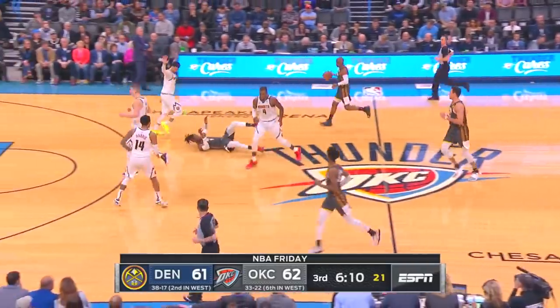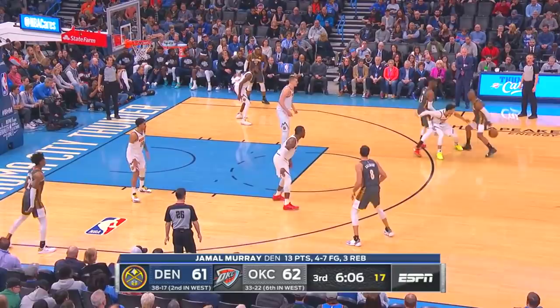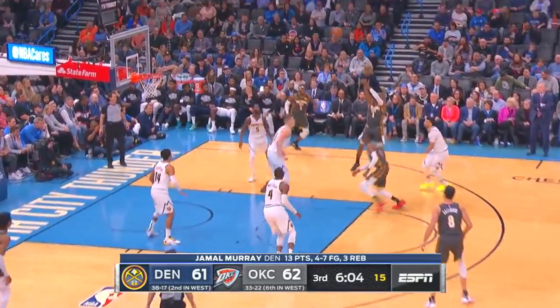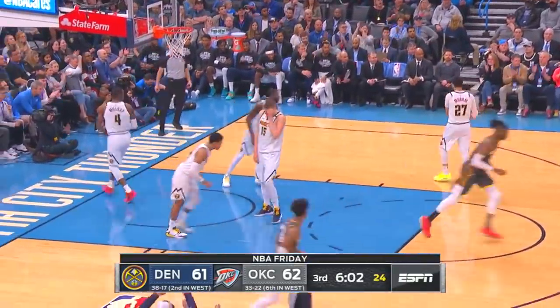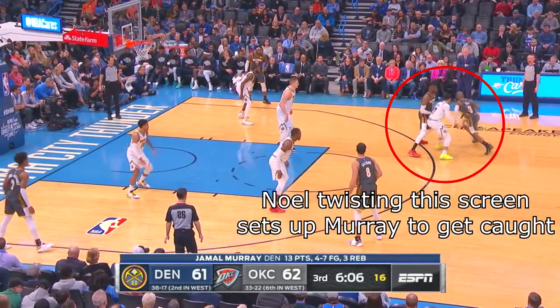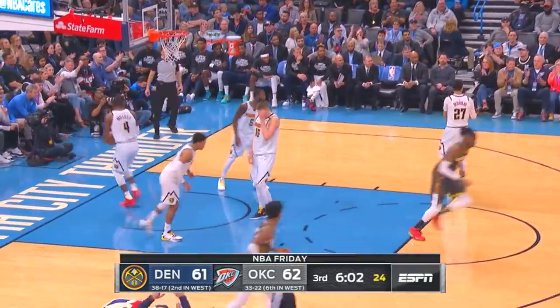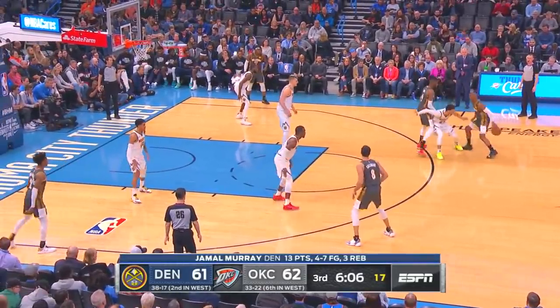Chris Paul and Noel do a great job on this play of using that ice coverage against Jamal Murray. By Jamal Murray jumping up and trying to prevent Chris Paul from using that screen going towards the middle, Noel is able to twist that ball screen, which is going to allow Chris Paul to come off towards the sideline. And because Jamal Murray has already jumped over the screen, it's going to put him in prime position to get caught by that screen, leaving Chris Paul with Jokic in drop coverage for an easy mid-range jump shot.